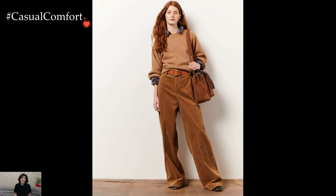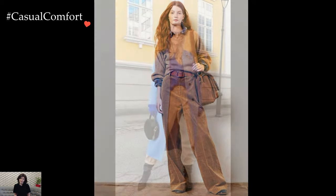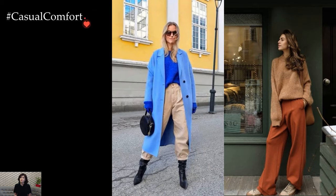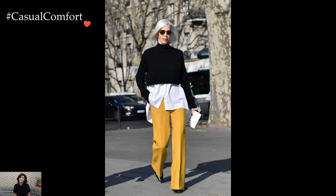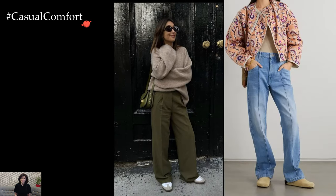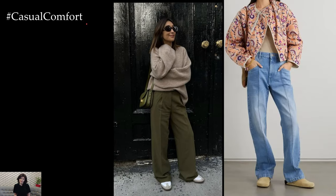Leather or faux leather pants emerge as a stylish alternative, infusing a hint of edge into winter outfits. These sleek bottoms can be paired with oversized knit sweaters or fitted turtlenecks for a balanced silhouette. Completing the look with ankle boots or knee-high boots provides a touch of sophistication and ensures warmth in colder temperatures.